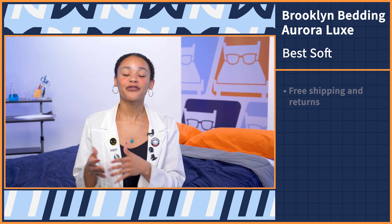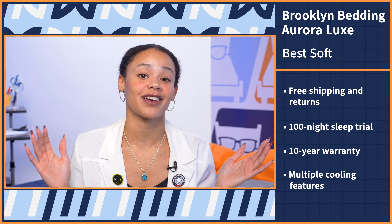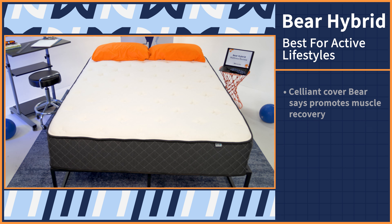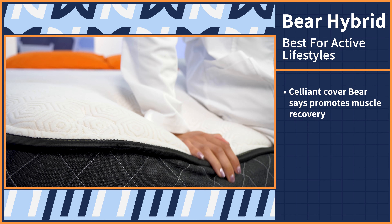The Brooklyn Bedding Aurora Luxe is a hybrid mattress made of foam and coils. Hybrids tend to be on the firmer side, but if you're searching for a durable mattress that also provides plenty of plushness, look no further than this bed. It comes in a variety of firmness options — soft, medium, and firm — so you can select a mattress that suits your preferences. Lightweight and average weight sleepers will likely do best with the soft model, while heavyweight sleepers will need more support and should try the medium firmness option. With this bed, you'll get free shipping and returns, a 100 night sleep trial period, a 10 year warranty, and one of the coolest beds we've ever tested.